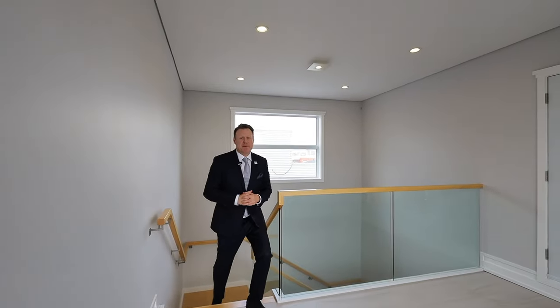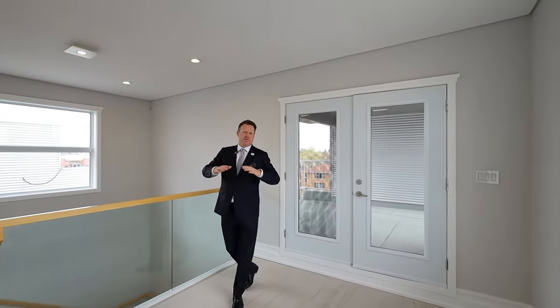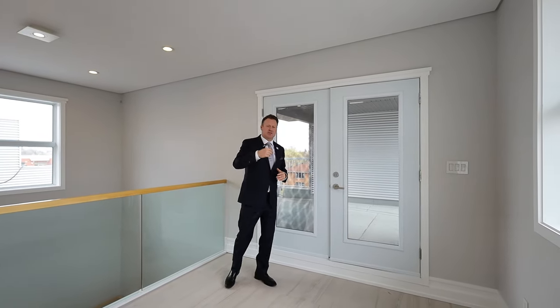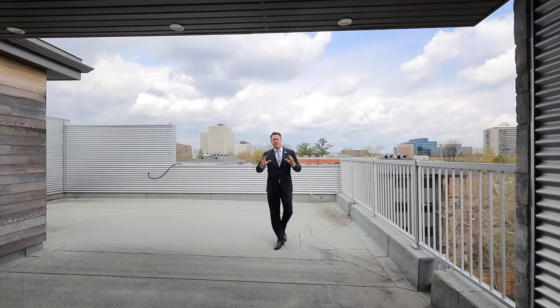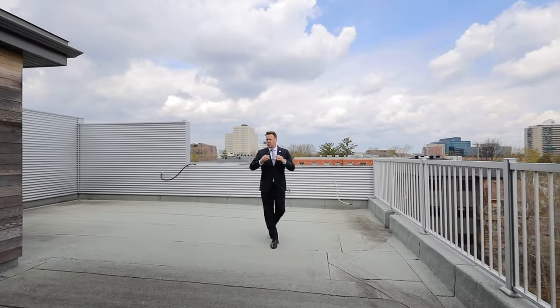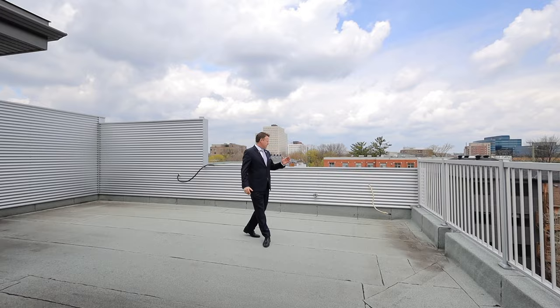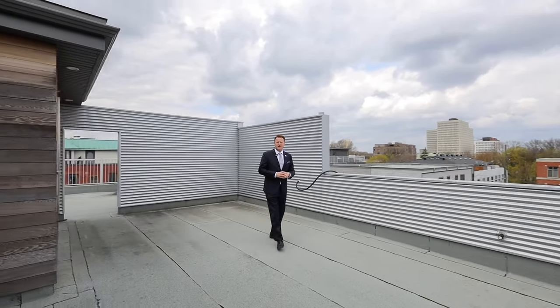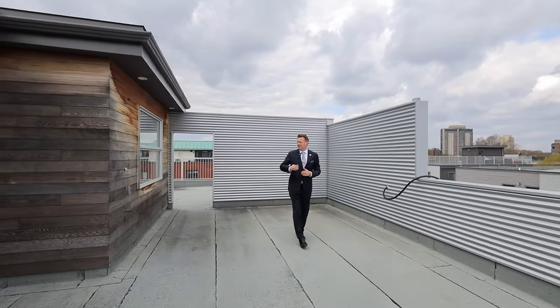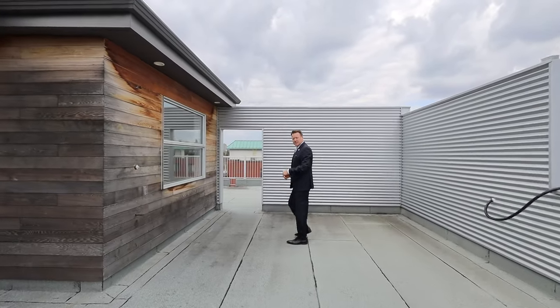We're going to head out to the rooftop patio on the top floor — just a really cool feature of this property. The views up here are absolutely spectacular. Here we are on this incredible, massive rooftop patio. There's so much potential up here: there's a hookup for a barbecue, a sink hookup for a kitchen up top, a hot tub hookup, and a shower here as well.